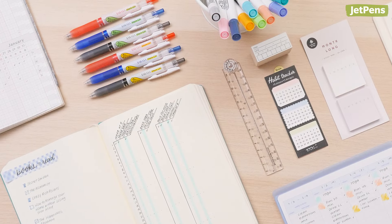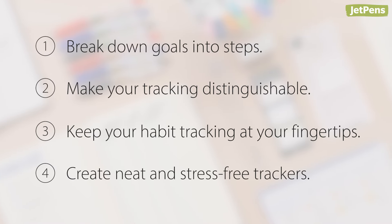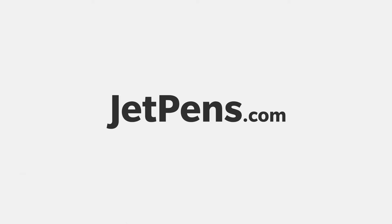Do you have any habit tracking tips to share? Let us know in the comments below. Find all of the items we mentioned at JetPens.com. You can also check out our guide on our favorite habit tracking stationery in the card above. Thanks for watching.